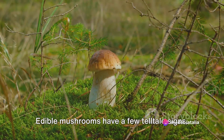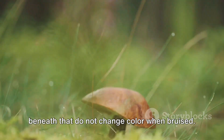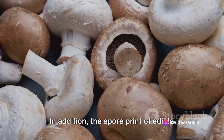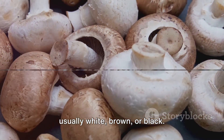Edible mushrooms have a few telltale signs. First off, they often possess a cap that's either convex or flat, with gills beneath that do not change color when bruised. In addition, the spore print of edible mushrooms — a pattern left behind when the cap is placed on a flat surface — is usually white, brown, or black.